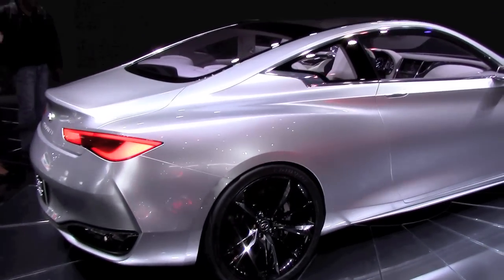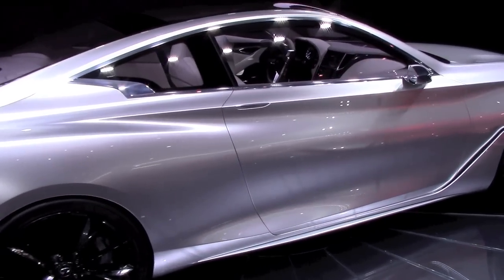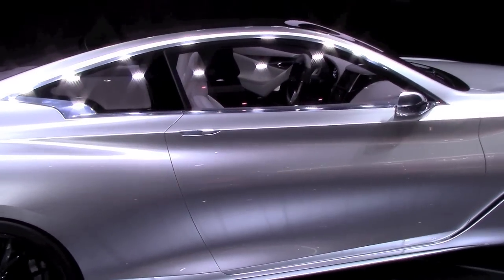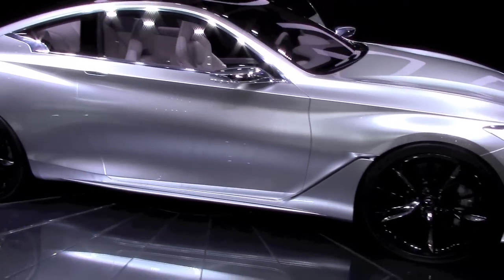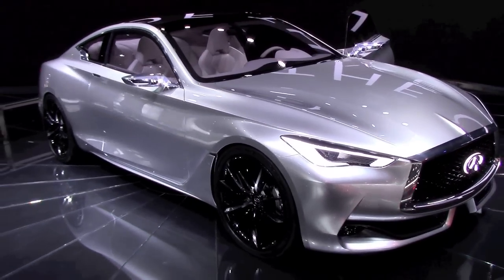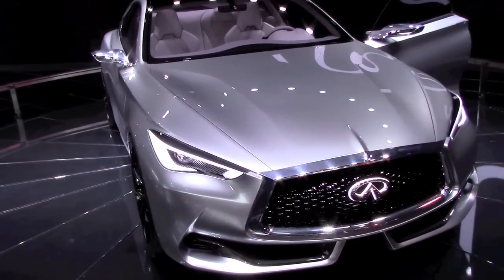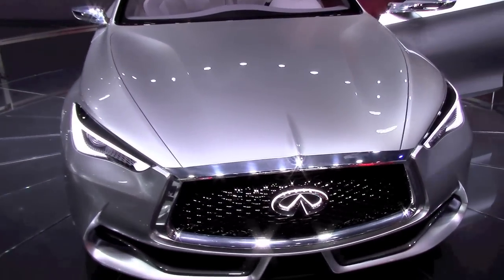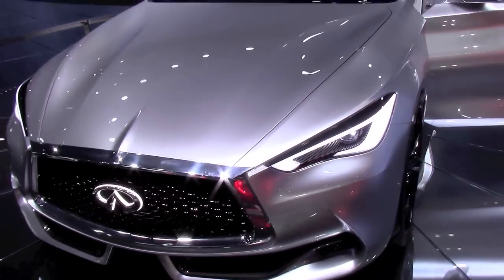The basic elements of the platform are borrowed from the Q50 with wider use of aluminum. If you look at the interior, it looks very realistic, and some say it might even go into production unchanged, because it's not the usual Infiniti concept we used to see. It is a very well-made 2+2 next-generation coupe.